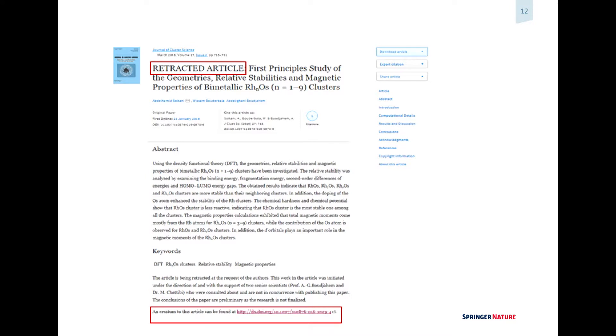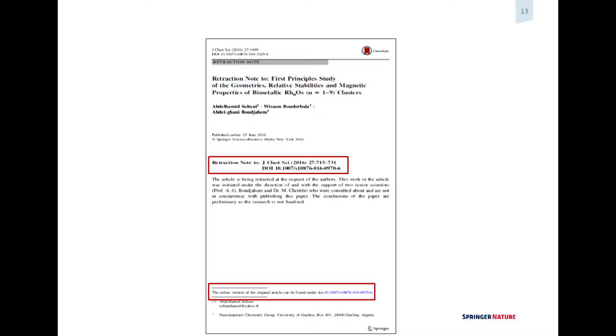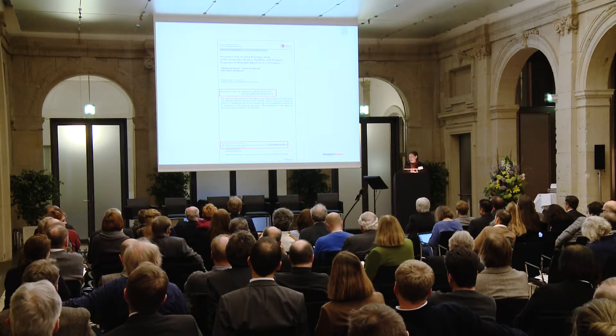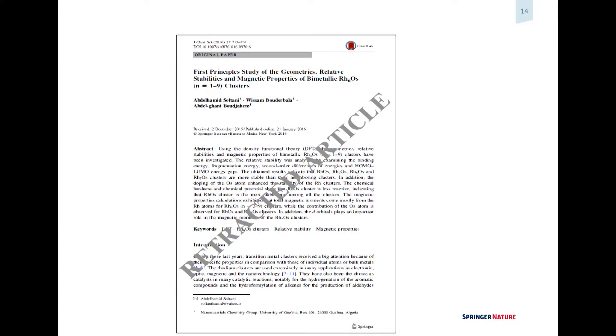We do a retraction note, we do a crosslinking with the original article, and there is the text of the retraction note. This is an example of an online version. The article itself — the online version — also needs to be made clear that this is a retracted article, again with crosslinking to the note. Then you have the PDF where you have to do the same thing — publish the note, crosslink to the HTML version.